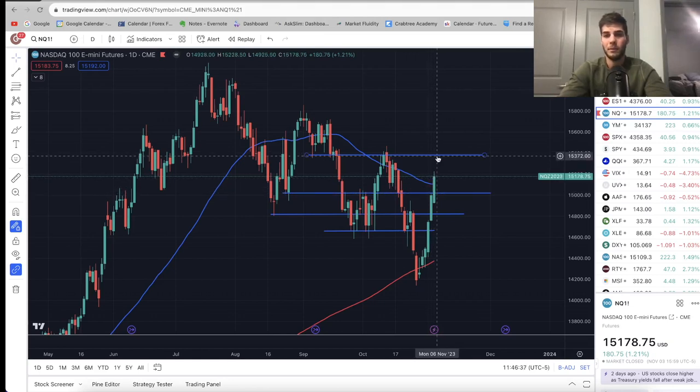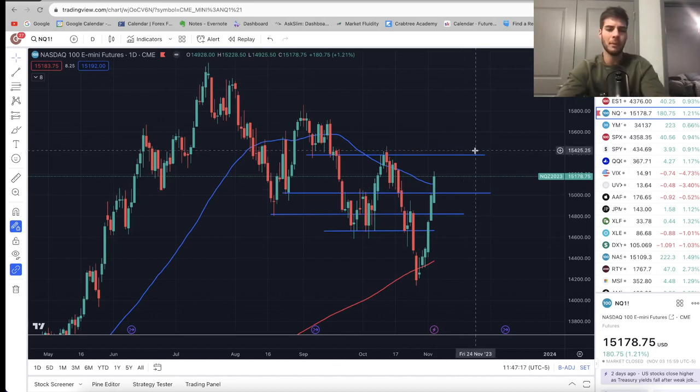So now the question is: are we going to keep going into $15,300 or pull back first, maybe use $15,000 as support, gather some steam because we just made a huge move, maybe consolidate, and then push back up and get above $15,500? I'm in the camp that we will pull back and consolidate. I think this is a really fast move, so going straight up into $15,400–$15,600 first is the lesser likely scenario. I think we'll have some consolidation this week, hold around $15,000 or so, and then push back up and get above $15,400 in about two weeks.